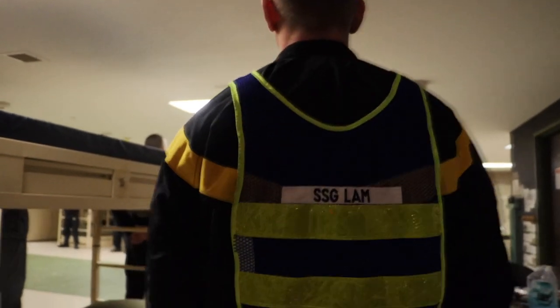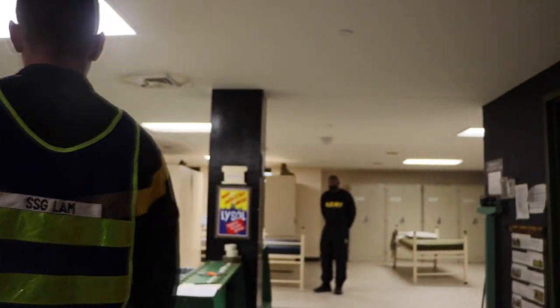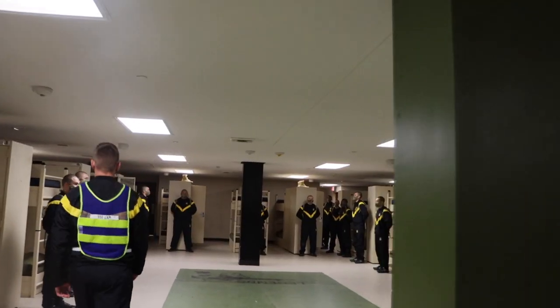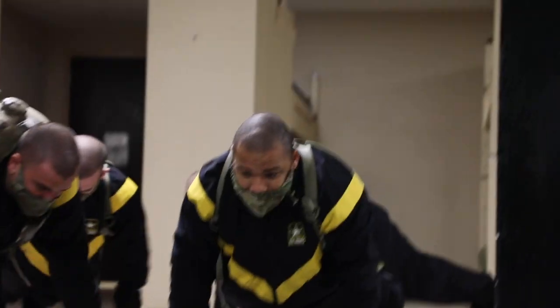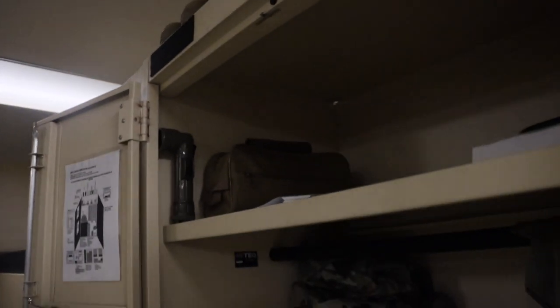Welcome to Basic Combat Training. Today is day one. During the first 72 hours, this is the pivotal moment where the drill sergeant and the trainee understand the responsibilities, the roles and everything expected of them. After they've already been introduced into the Army and the hard regiment of what they're going to be doing over the next 10 weeks, we start to instill all of that responsibility and all of that discipline back into them.